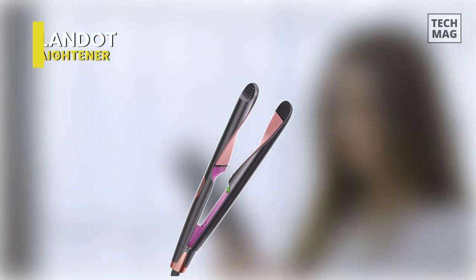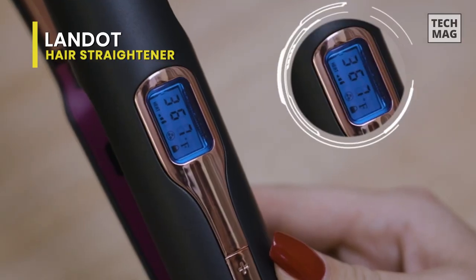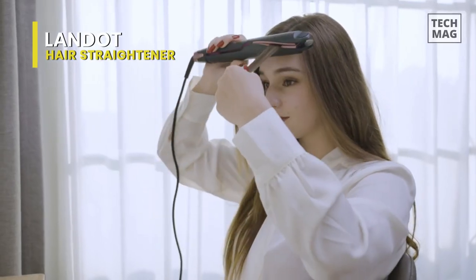Sitting at the top of the list is the Landot Hair Straightener, because it delivers great results in just a single glide, no matter the hair type, and you can get through your whole head pretty easily and quickly.